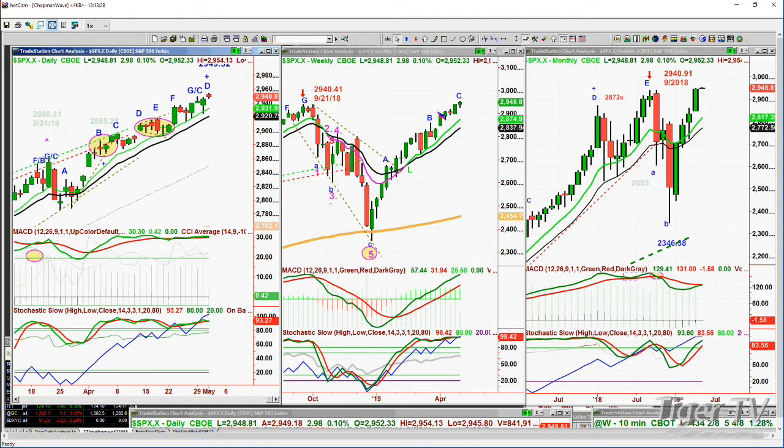Weekly chart still very strong, new all-time high, in leg C — that's very positive — and a V-shaped pattern with an all-time high on the right. I'm going to talk a lot more about these V-shaped patterns over the next few days, especially Friday in my technical hour, with the Chapman Wave methodology being a little bit more elaborated around.